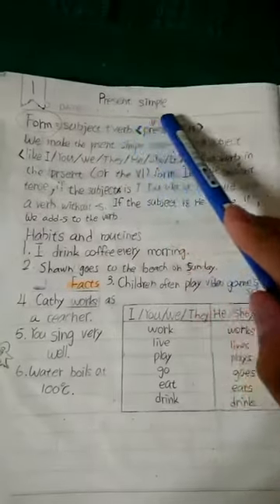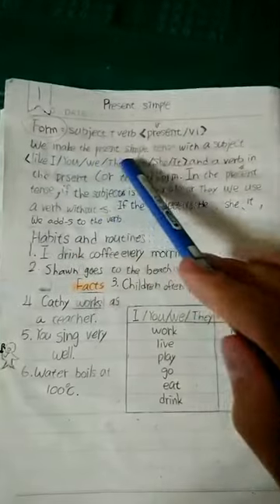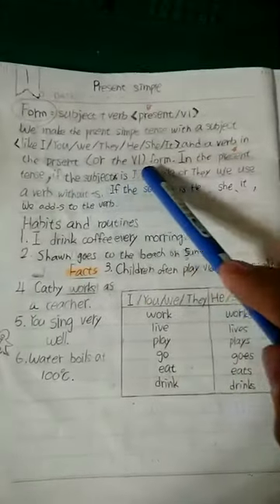I'm going to talk about present simple form with subject plus verb V1. We make the present simple tense with subjects like I, you, we, they, he, she, it, and the verb in the present V1 form.